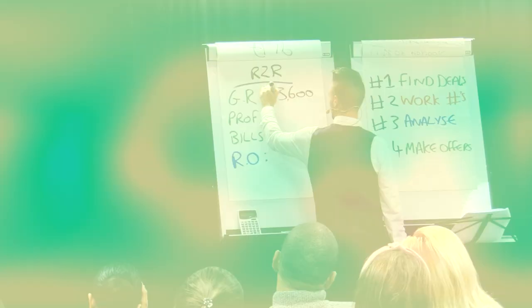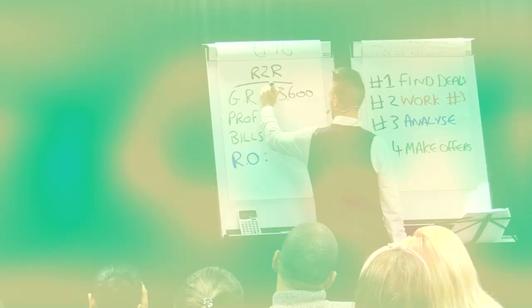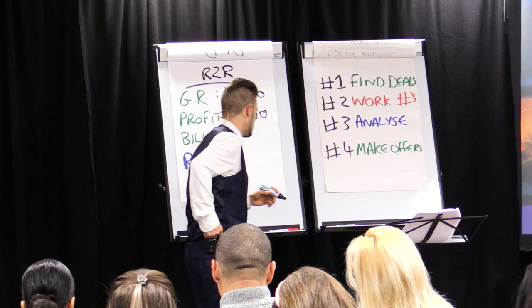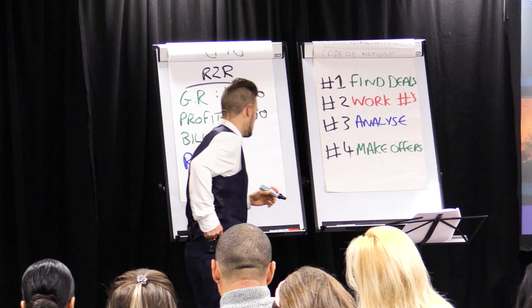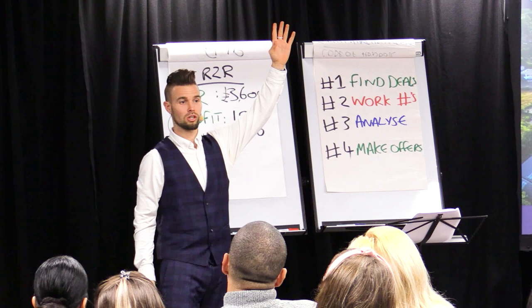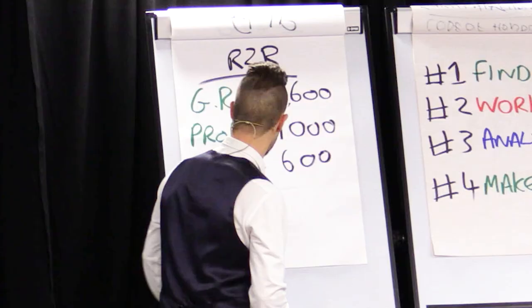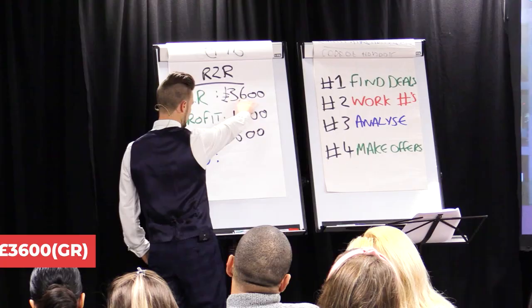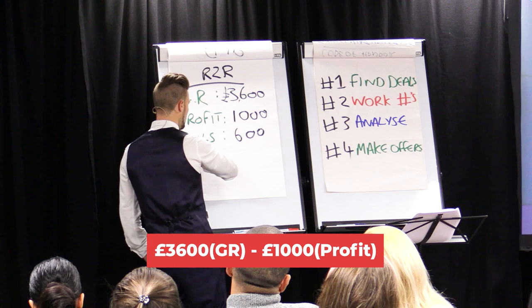Six rooms, 3,600. So how much profit would you put aside? Let's bump that up to 1,000. And bills for six rooms — let's go with 100 each, so 600. I always like to err on the side of caution. So: 3,600 minus my profit, minus the bills, leaves me with 2,000. So now we go to the guy and say, hey listen, your property, I'll give you 2,000 a month.